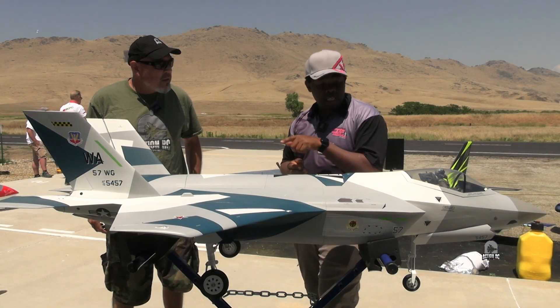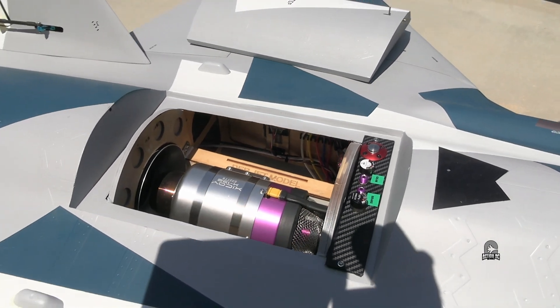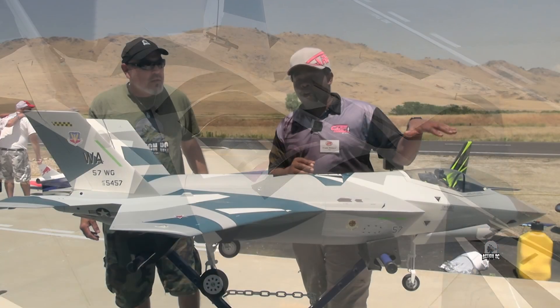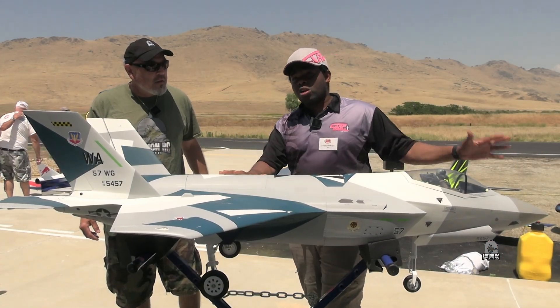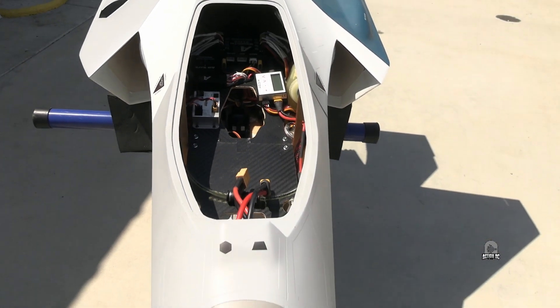We're running a Zykoi 132 for an engine. For the transmitter and receiver, we're running FrSky — a TDMX in the front, TDMX in the back — and that's all going through an AR Smooth Flight 16 expander and gyro.